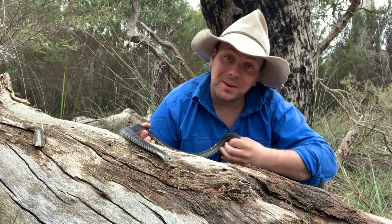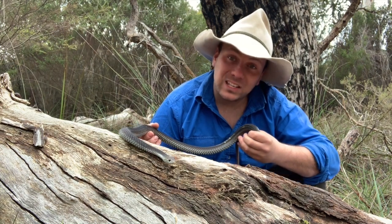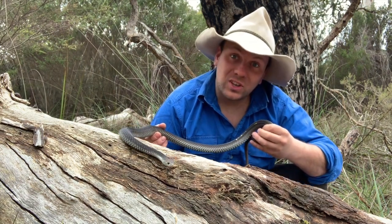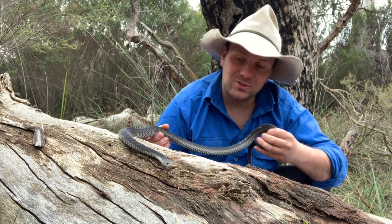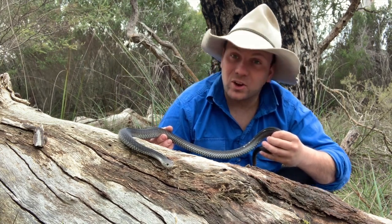G'day, it's Dick here and welcome to Wicked Wildlife. In today's video, I want to introduce you to this girl here, which has to be one of the most common snakes here in southern Australia — the Australian Copperhead.